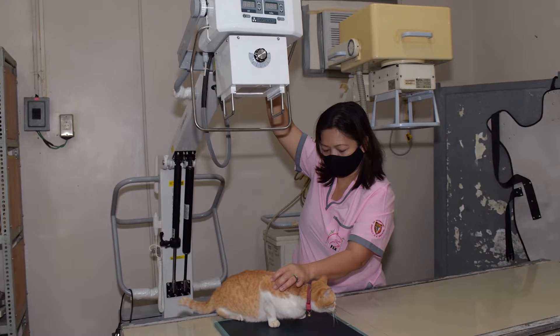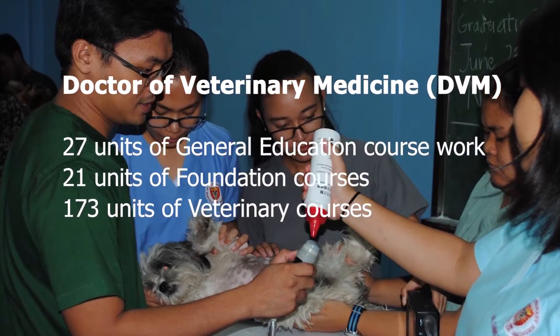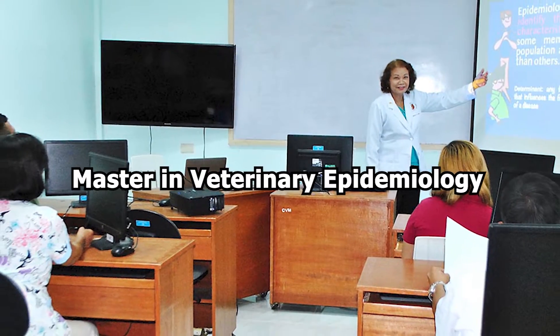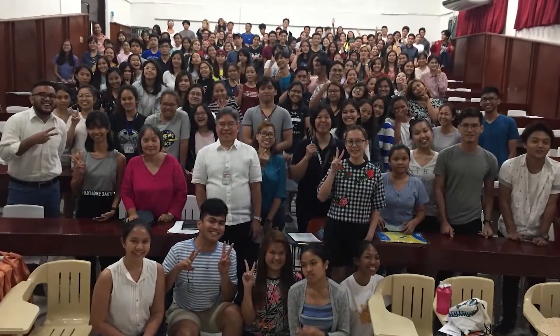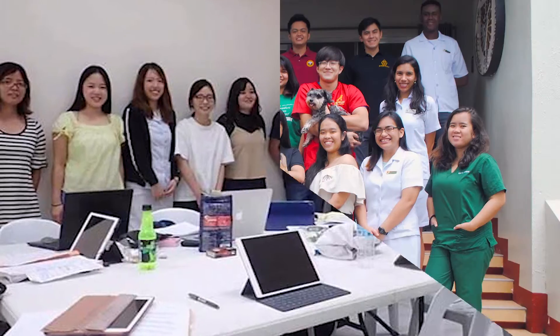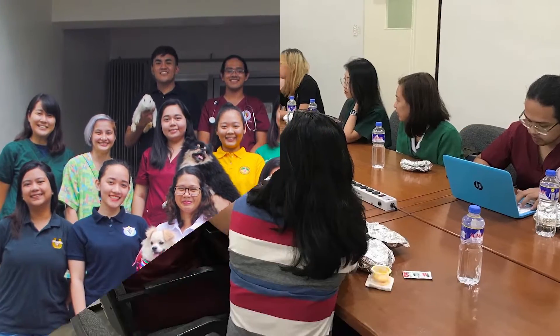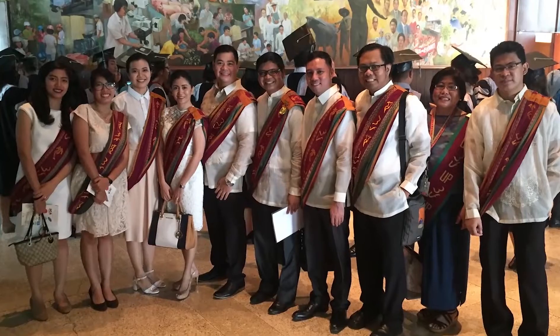The Veterinary Teaching Hospital serves as the extension arm of the college. CVM offers three degree programs: the Doctor of Veterinary Medicine, the Master in Veterinary Epidemiology, and the Master of Science in Veterinary Medicine. For academic year 2019-2020, there were a total of 1,347 DVM students, including internationals from Japan, Korea, Australia, USA, and Mali.